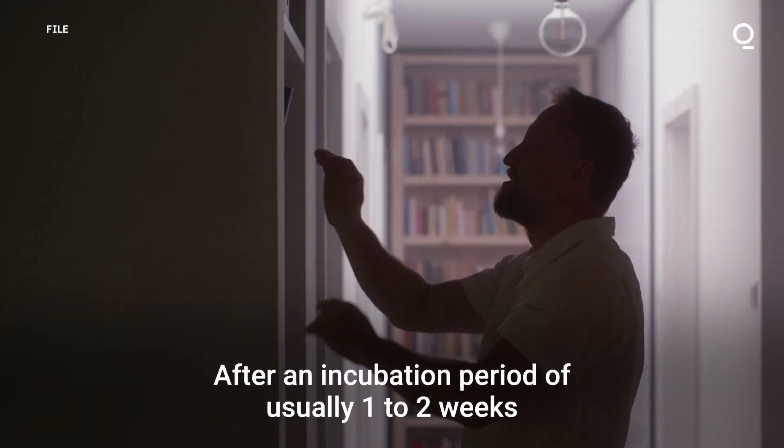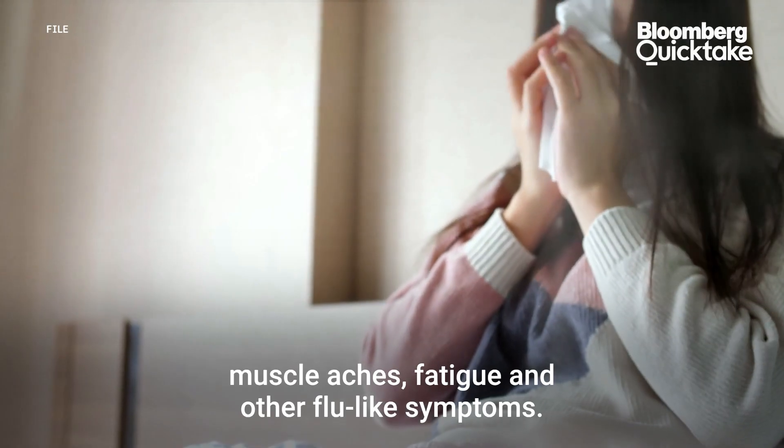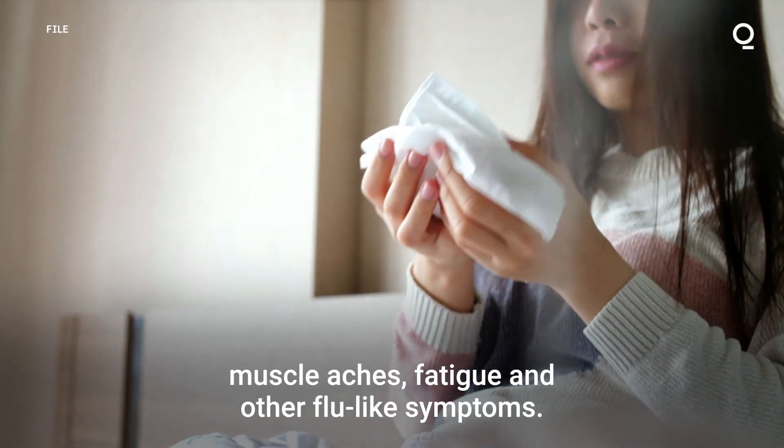After an incubation period of usually one to two weeks, the disease starts with fever, muscle aches, fatigue, and other flu-like symptoms.